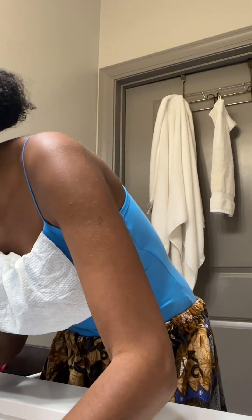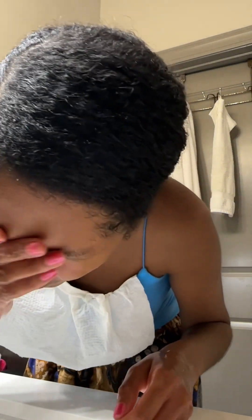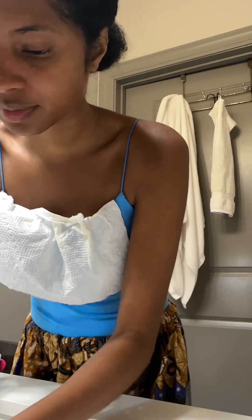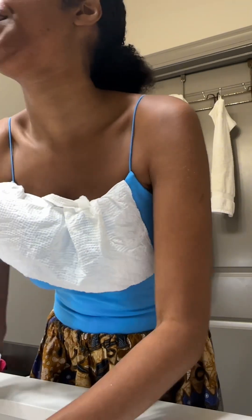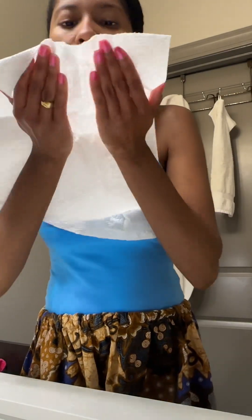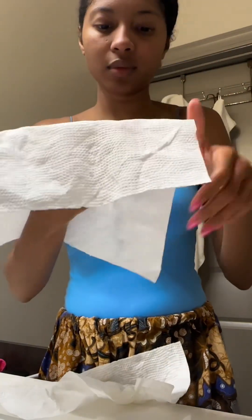I don't know if it's just my undertone being so yellow or if it is the turmeric, but I feel like I look actually yellow right now. That feels just about right. I think that's it. I'm going to use a napkin to dry off because I have white towels and I don't want to stain them, just in case there's any excess still left on my face.